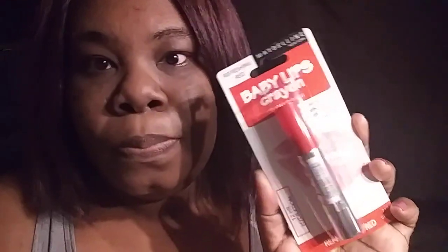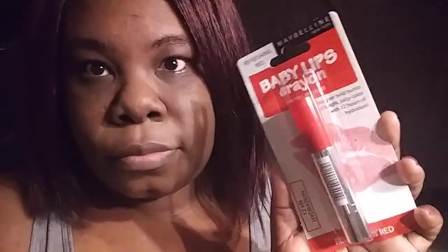I also found the refreshing red Maybelline New York Baby Lips crayon — the 12-hour hydration one. They also had a pink one but I thought it was going to be too pink and I didn't want that. Moving on to sunglasses — I had a pair of these but at the end here it's kind of cracked.